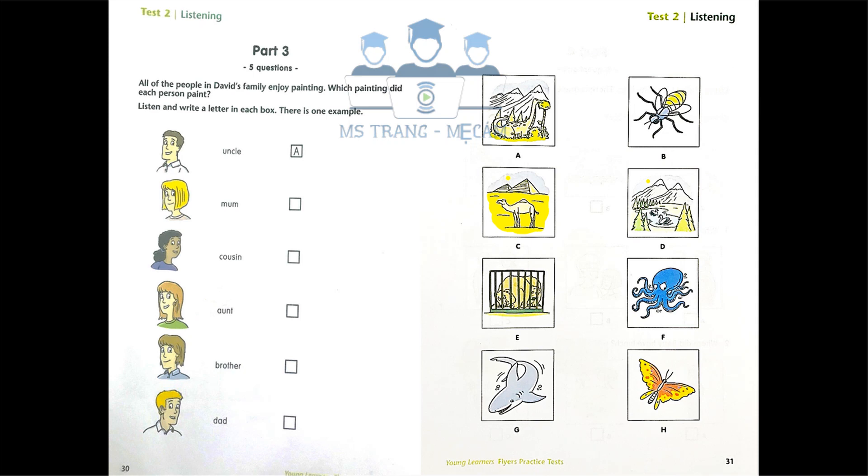Look at these paintings. Everybody in my family loves painting. They all go to the same painting club. The paintings are very good. The painting with the dinosaur in the forest is excellent, isn't it? My uncle painted it. He is very good at painting the environment — forests, fields, rivers, lakes and mountains. He also enjoys painting different animals.